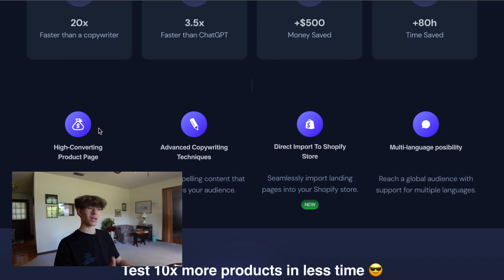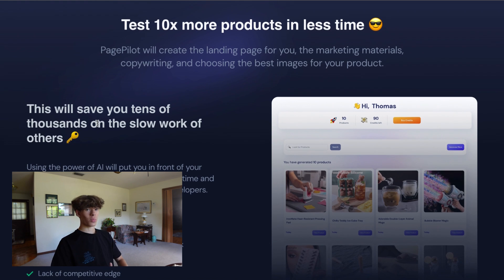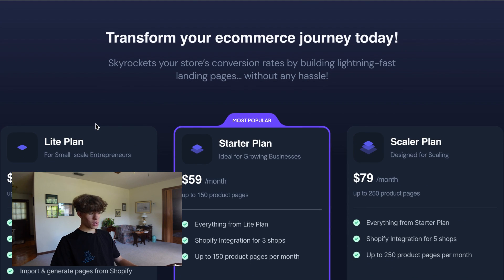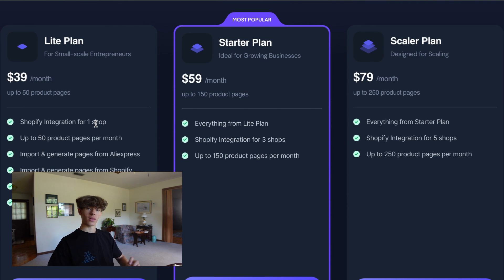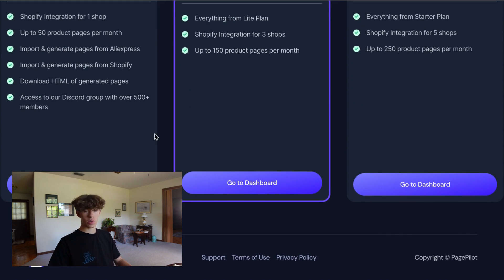There's multi-language possibility — if you don't understand English, there are so many other languages where you could have your product page. You can test so many more products in less time, have multiple stores, multiple products, and just keep building. They do have three plans with a trial for anybody who wants to sign up: $39, $59, and $79 per month. So you can save hundreds of dollars on people building your store. Shopify integration is on all three plans, and they do have a free trial.